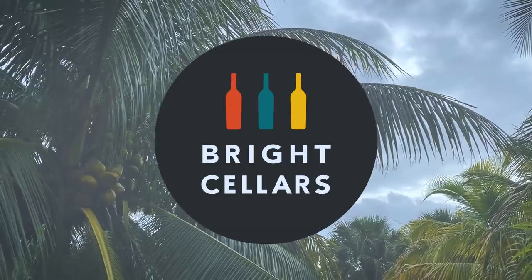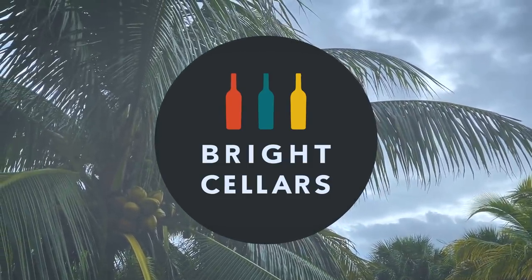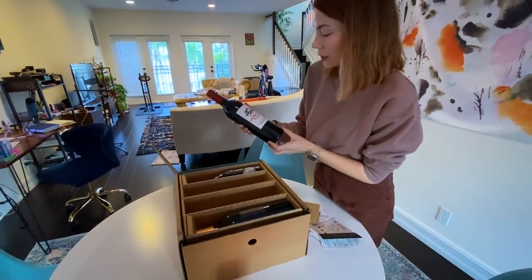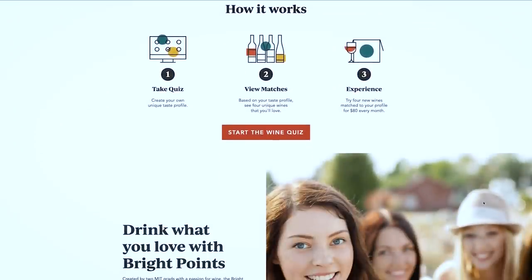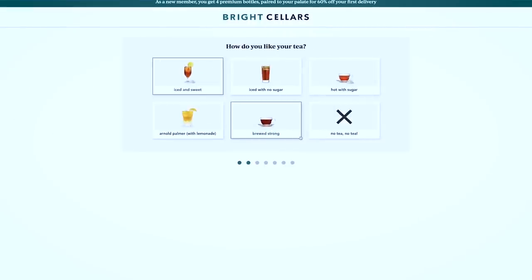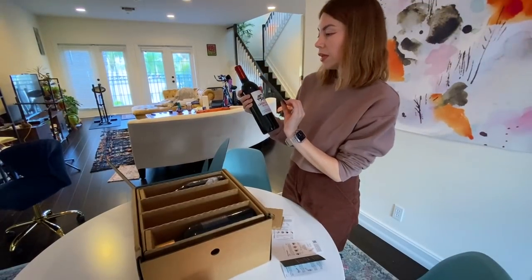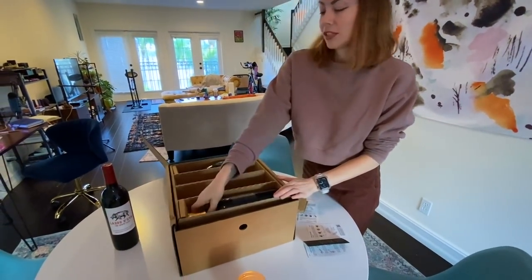Bright Cellars is an awesome wine subscription service that delivers a nice variety of wines right to your door. Bright Cellars matches you to wines from all over the world, curated to your palate by you going onto their website and taking a fun little quiz so that they can get an idea of what your flavor palette might be. I personally love that Bright Cellars focuses on finding unique, smaller vineyards to work with from all over the world, and with hundreds of private label wines, you'll be able to try a new wine you've never tasted before.